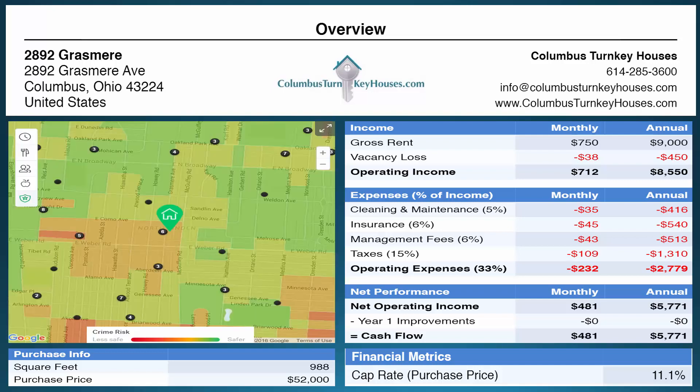Here's another shot that shows the crime activity in the area, and this property as you can see is surrounded by all green neighborhoods. We feel very comfortable in this area for turnkey properties and even properties that are in our own portfolio. We do like this area.